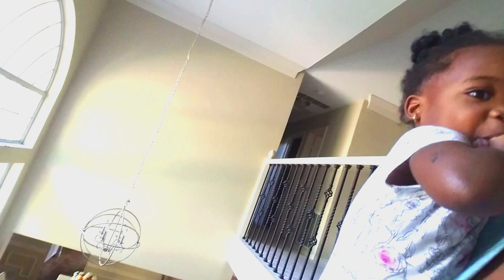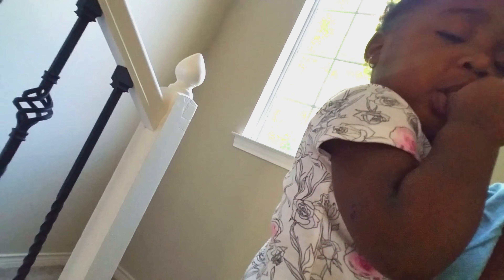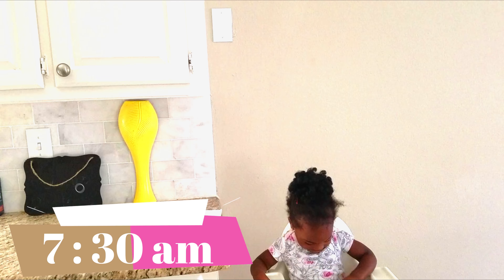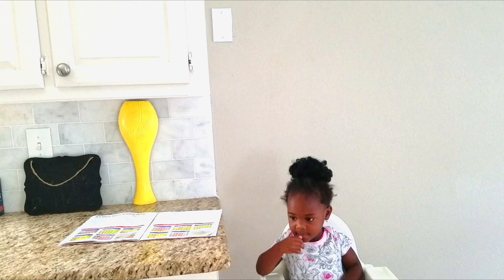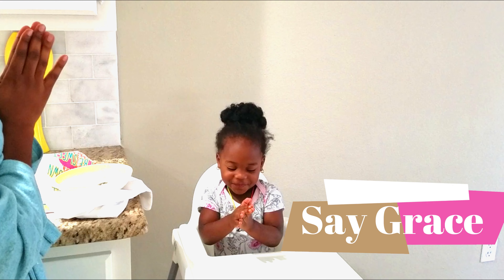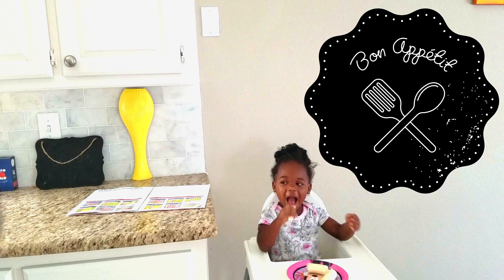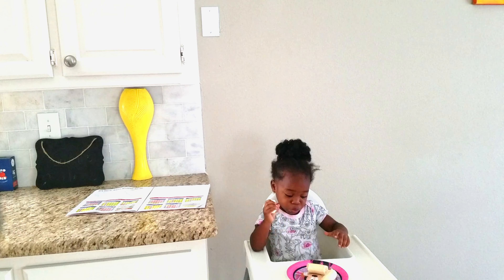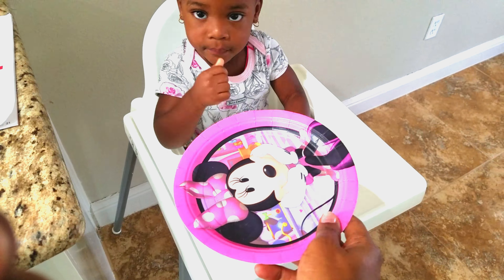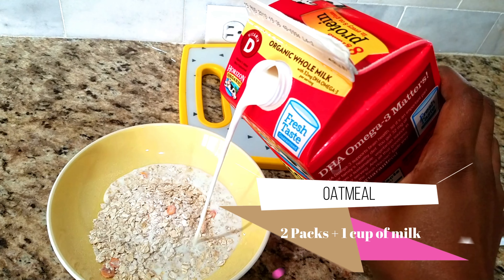She usually wakes up at about seven o'clock and we just rush downstairs so I can get her breakfast ready, usually between seven and seven-thirty. If I have to change a diaper I'll do that as well. Once we get into the kitchen I say grace, and then I get her some fruit — sometimes apples or bananas. Right now she's having bananas, and sometimes I give her grapes as well — she loves grapes.